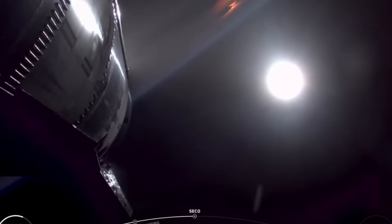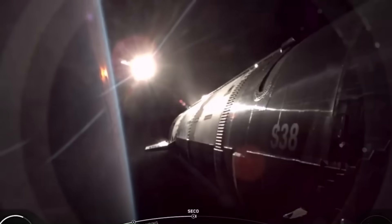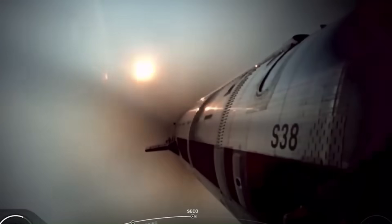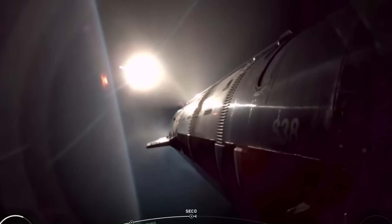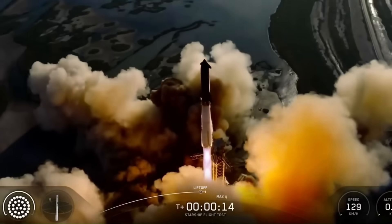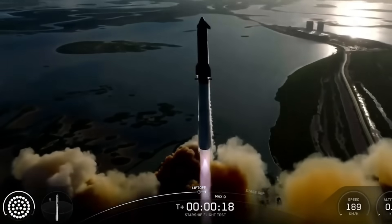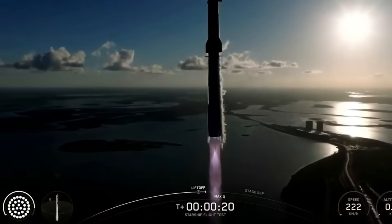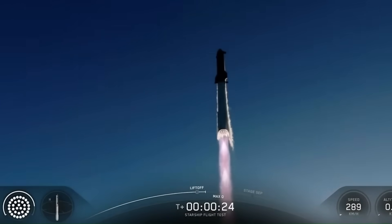The larger Starship is designed to handle long-duration missions to the Moon and Mars, with 6 to 12 astronauts on board. It can carry heavier payloads — over 200 tons to orbit, compared to about 150 tons in earlier versions. The tanks are also larger: the Super Heavy booster will hold around 4,500 tons of propellant, while the upper stage carries about 2,300 tons — hundreds of tons more than the previous generation.